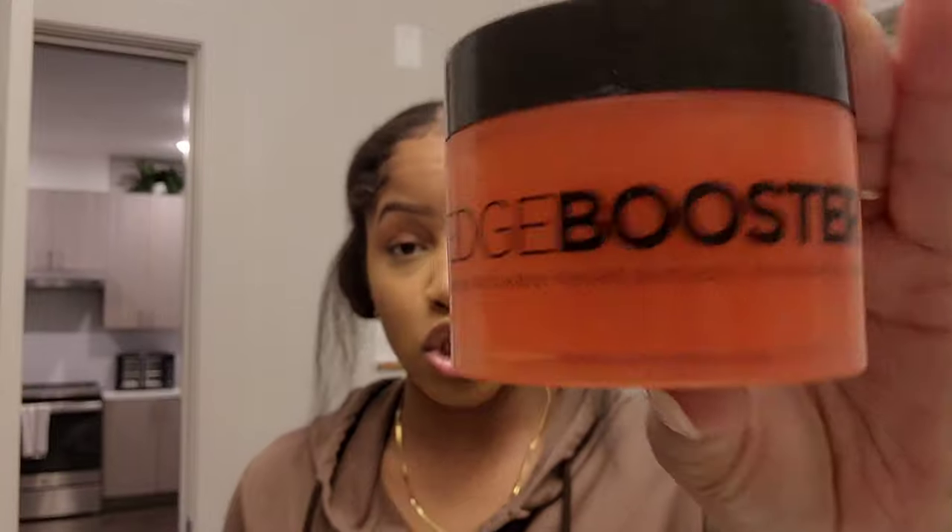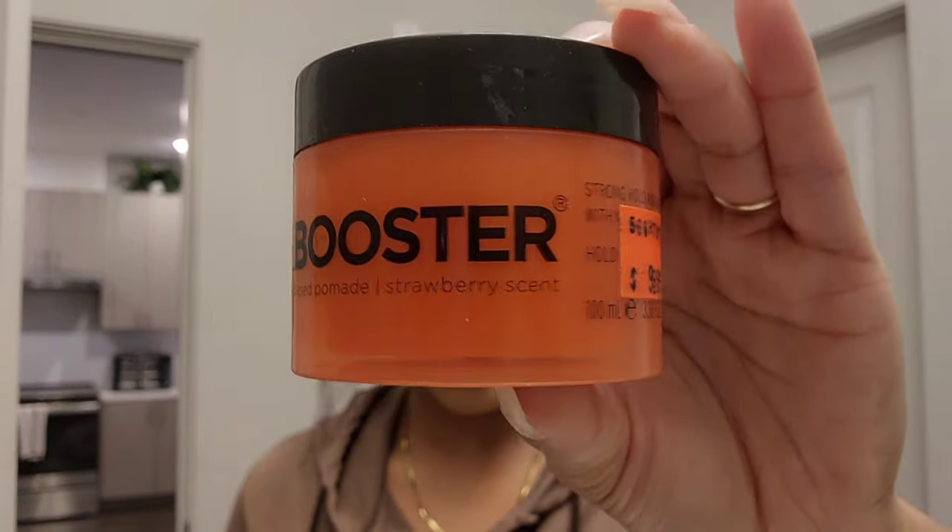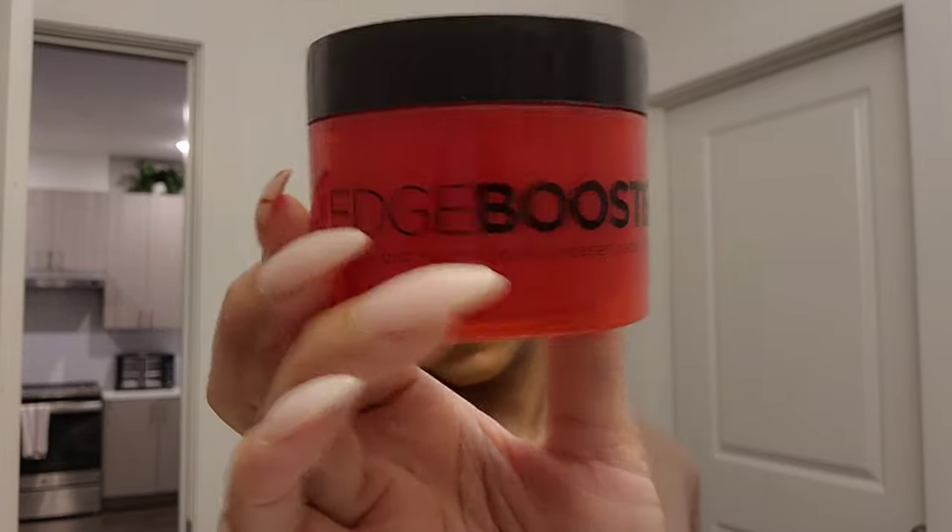So let's get into the tools. Normally I would use the Style Factor Edge Booster in the strawberry scent — this is normally what I would use — however I'm out of this, and they did not have this scent at the beauty supply store. With the Style Factor edge controls, I feel like different scents have better holds, and I found that the strawberry scent is just the best one. But they didn't have it, so I got the raspberry scent.